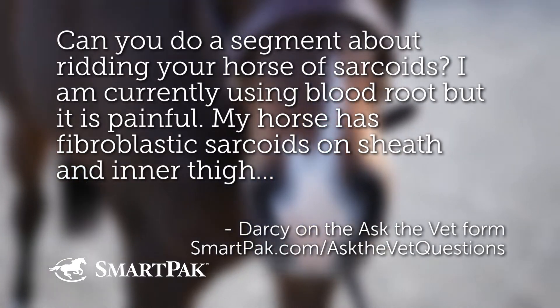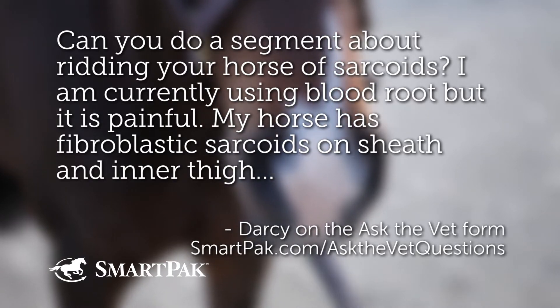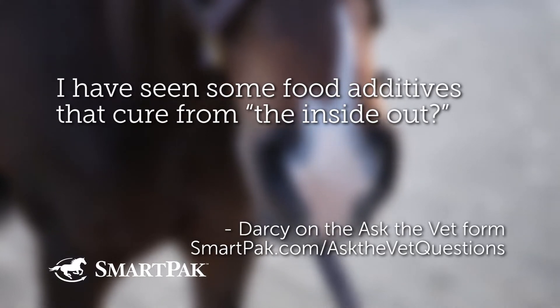Can we do a segment about ridding my horse of sarcoids? I am currently using blood root, but it is painful. My horse has fibroblastic sarcoids on her sheath and in her thigh. I have seen some food additives that cure from the inside out.